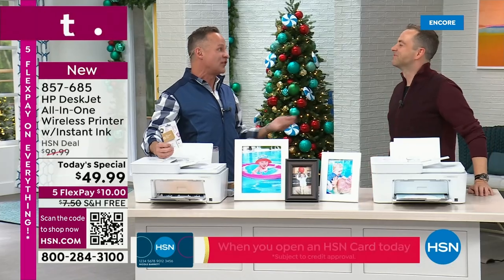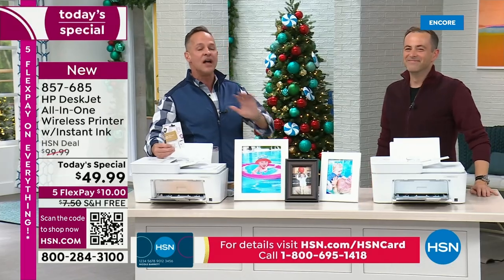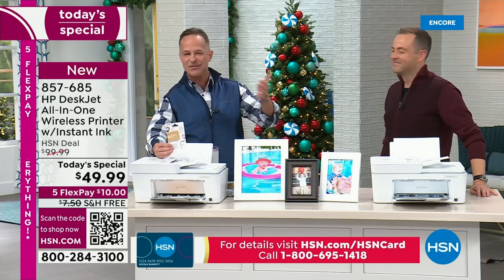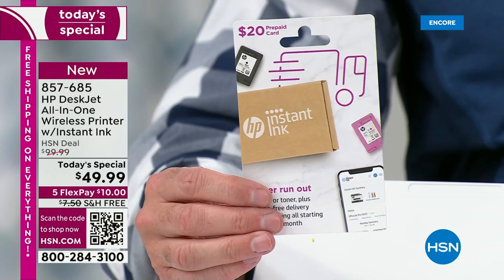It's kind of like getting a printer for $30, really. And tons of ink — we include a ton of ink, plus you're never going to go shopping for ink, because this has HP Instant Ink and all kinds of great stuff built in.